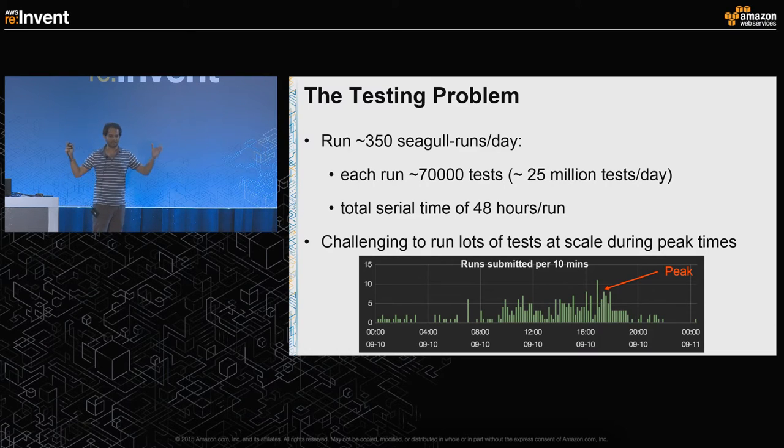Almost 90% of the Seagull runs occur when it's daytime in the U.S., from around 9 a.m. to 7 p.m. What's even more difficult to tackle is the peak that occurs after 4 p.m.